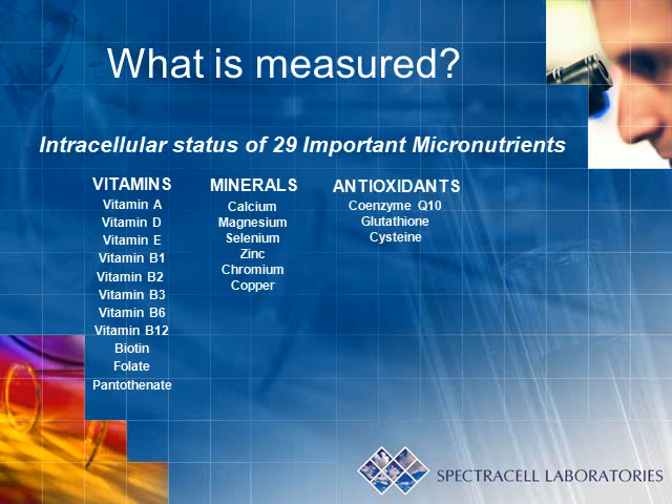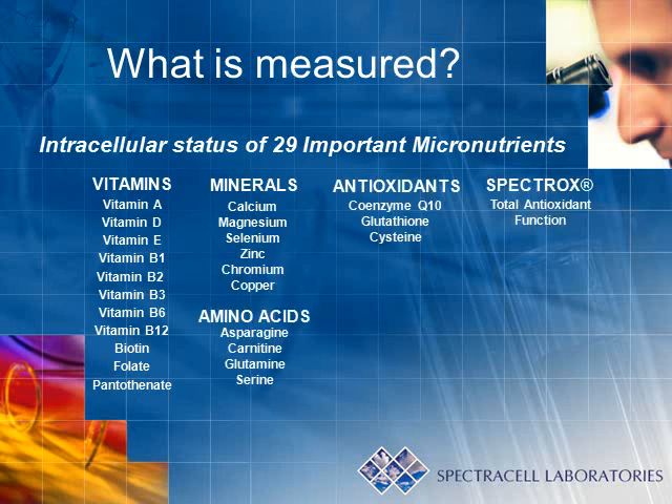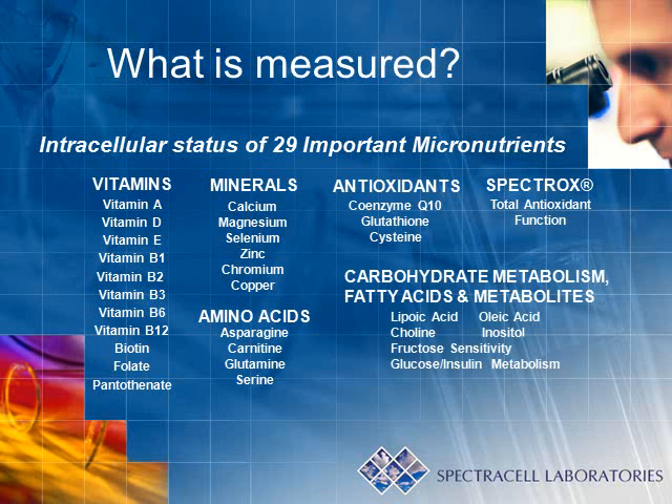The nutrients that are tested can be broken down into categories. They include vitamins, minerals, amino acids, and antioxidants. There are also unique categories labeled as spectrox and carbohydrate and fat metabolism.